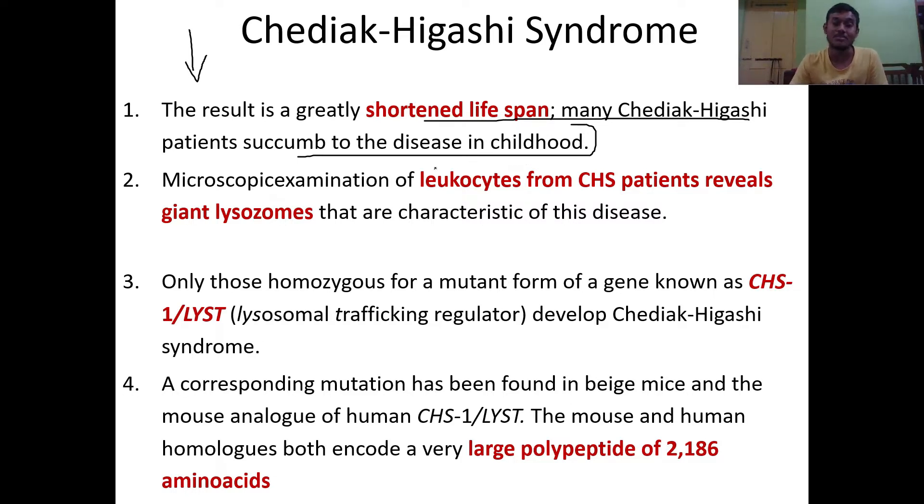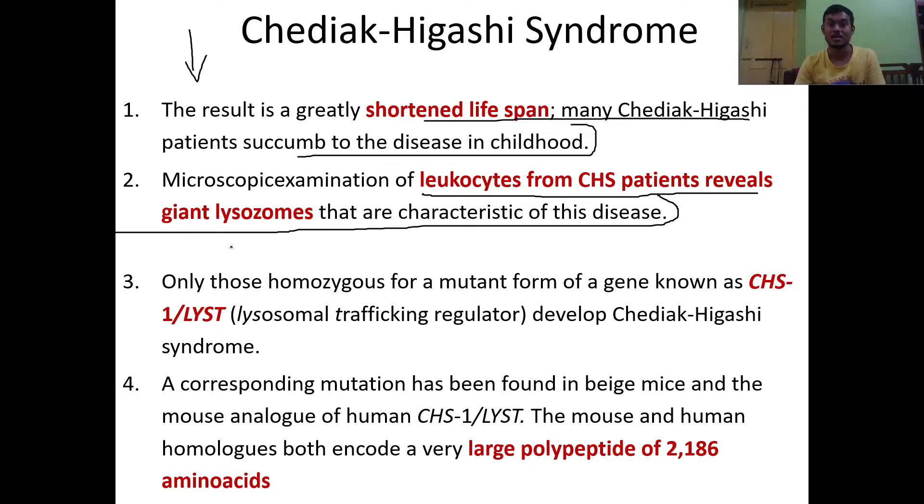Microscopy examination of leukocytes from Chediak-Higashi syndrome patients reveals giant lysosomes that are characteristic of this disease. This particular syndrome is therefore characterized by huge or giant lysosomes when seen under the microscope.